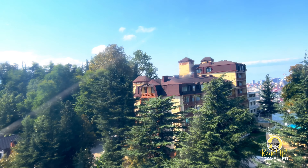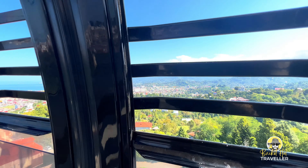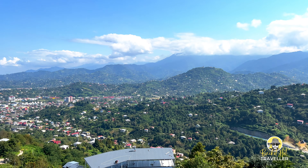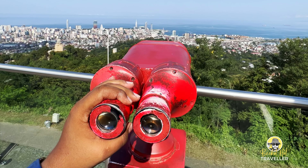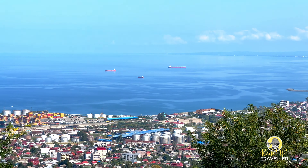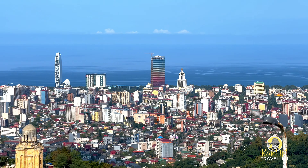As you ascend the mountain, the city of Batumi gradually unfolds beneath you. The sparkling Black Sea stretches out to the horizon and the lush green mountains complete the breathtaking vista. Once you reach the top, the observation deck awaits, offering breathtaking 360-degree views of Batumi, the Black Sea, and the surrounding landscapes. These spaces provide a relaxing environment to unwind, enjoy the fresh mountain air, and soak up the beautiful surroundings.